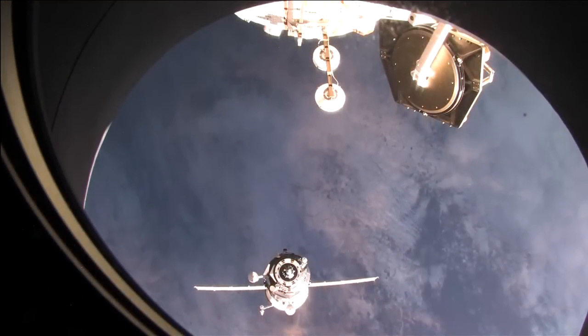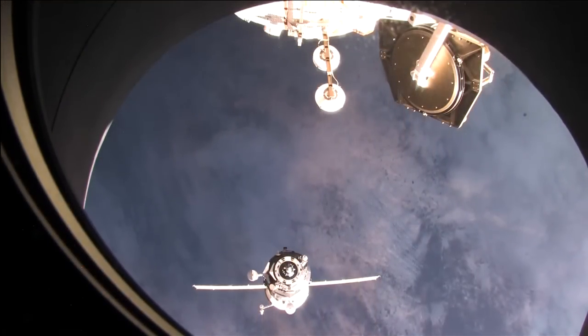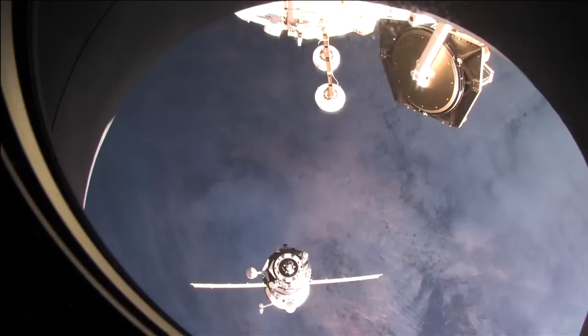The big news today is the arrival of the Progress 45 cargo craft to the International Space Station. That cargo craft successfully rendezvoused and docked with the International Space Station today at 6:41 a.m. Central Time.